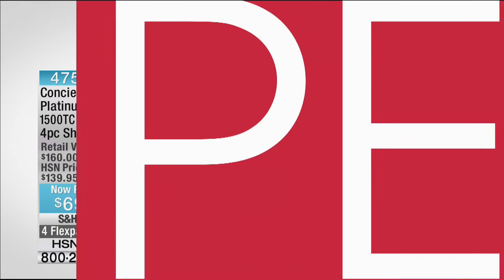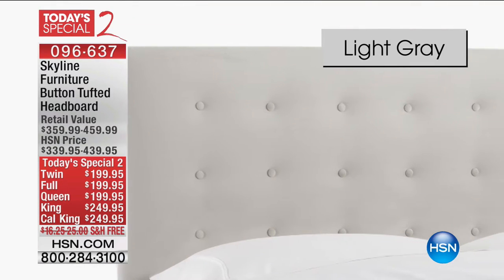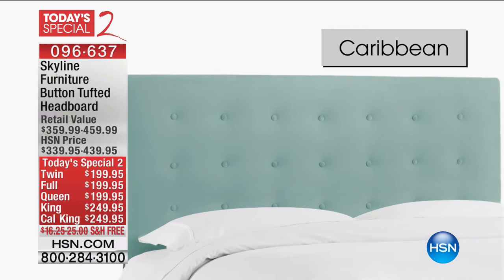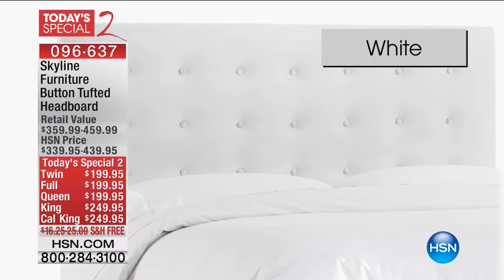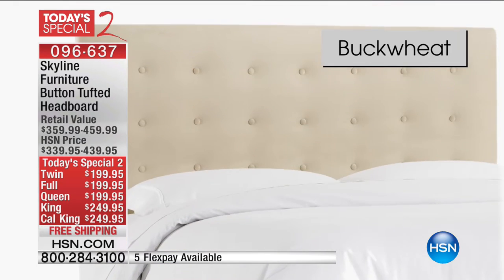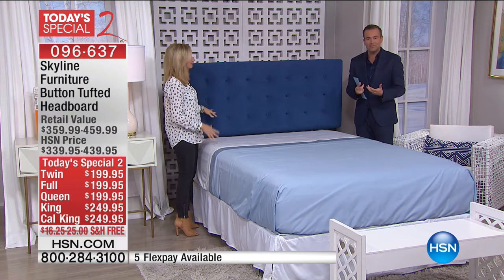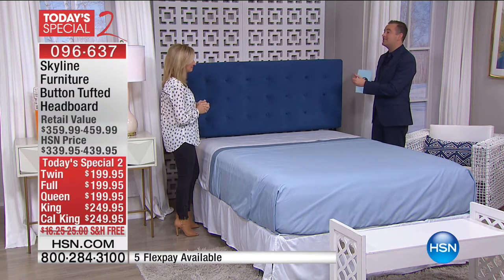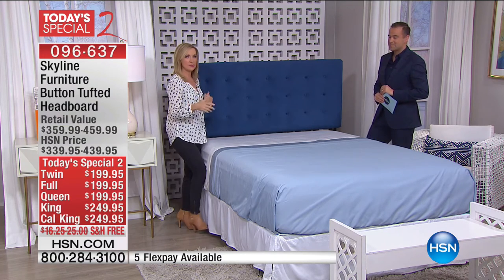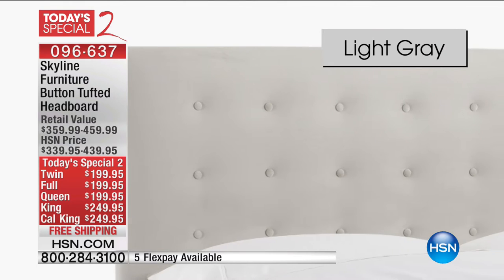We're rolling into another quick special — on HSN2, they have a Today's Special right now for this deluxe Skyline Furniture tufted headboard. It's beautiful velvet, handcrafted in the United States of America, and attaches to any standard bed frame. Since we're talking mattresses and new bedroom experiences, to have a gorgeous headboard really is the icing on the cake. The quality is amazing — it's completely button-tufted velvet, which takes color beautifully.